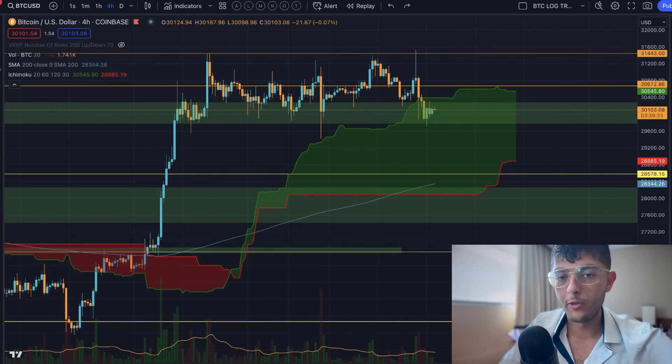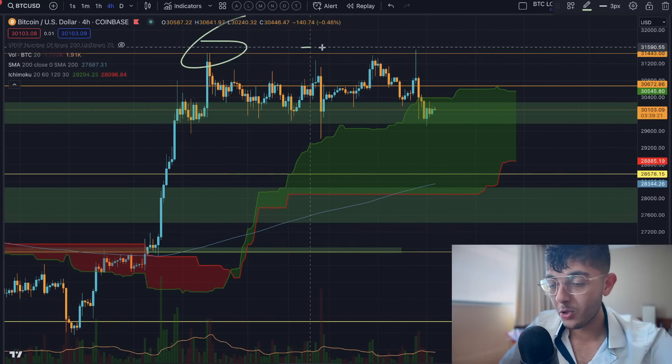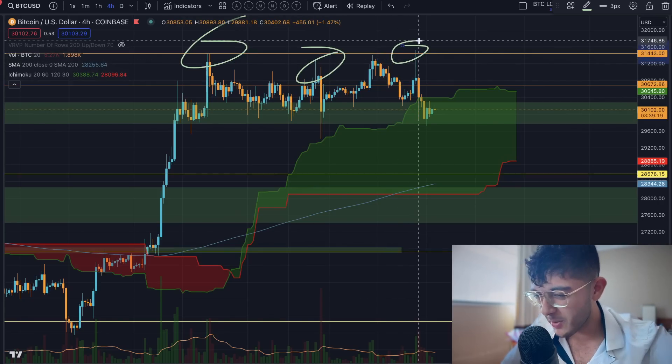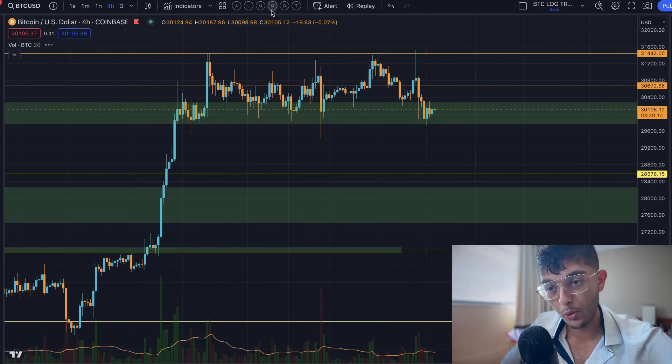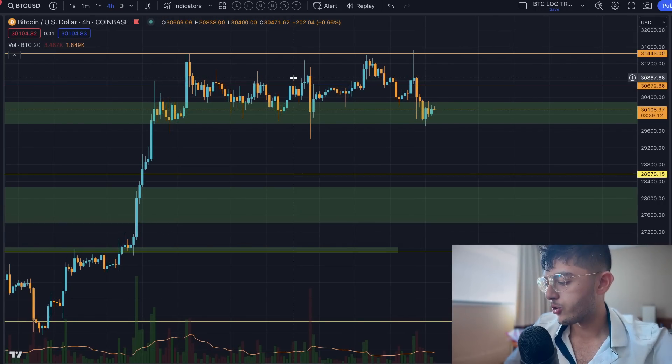We're looking at the third big drop for Bitcoin in just the last two weeks. Some of the situations here may be starting to change, but I still think that people are blowing all of this out of perspective, and I want to cover all of that in today's video.